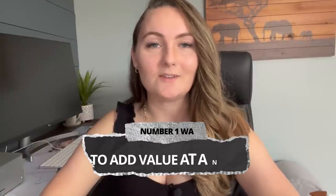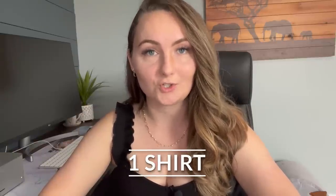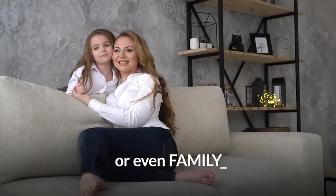My number one way to add value to a niche when making a new design on Etsy is to turn it into matching shirts. If you're looking at search results for a popular niche and most people are selling just one shirt, this is a great time to turn it into matching shirts — best friend matching shirts, couples matching shirts, or even family matching shirts. The added benefit is your customers will hopefully be buying multiple items from you instead of just one, helping you grow your business so much faster.